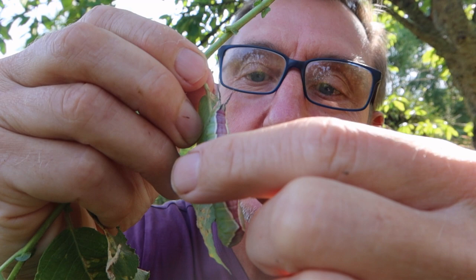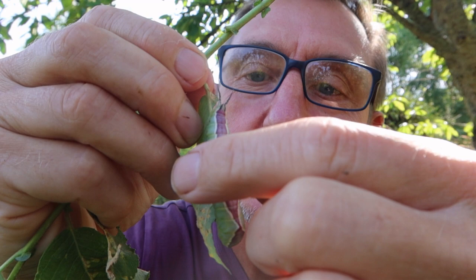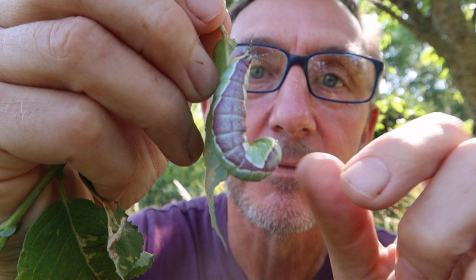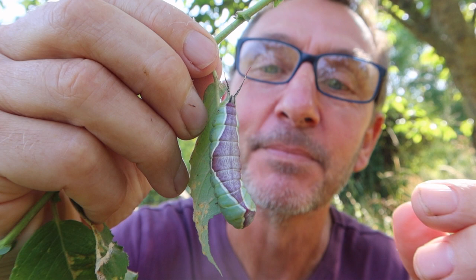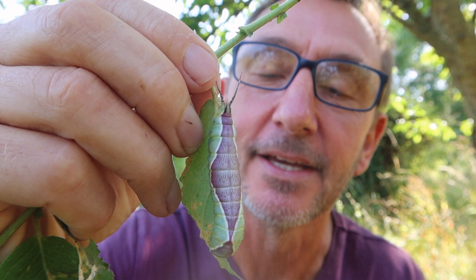When it feels it's being threatened — I'll pretend to be a bird trying to bite it and peck it — you can see little red filaments that come out of the end of the tail. Really amazing. What purpose that serves nobody knows, but it must be something to do with defence. I can't really see why a funny little red tail would put a bird off eating it.